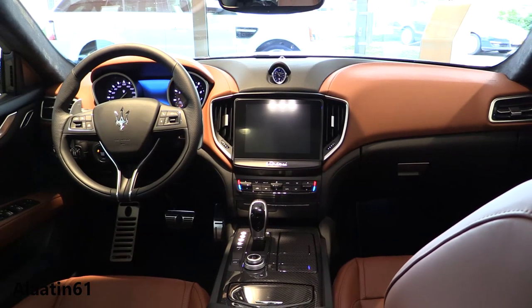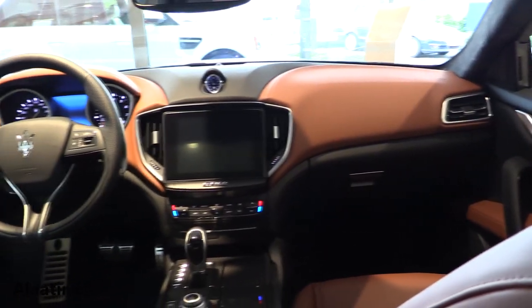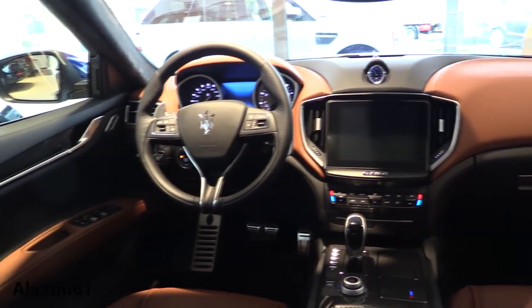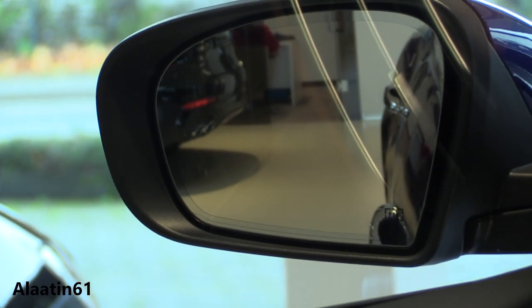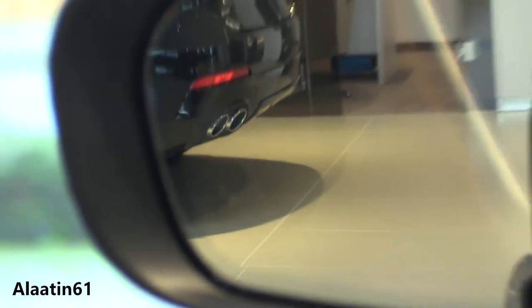We are now in the interior of the Maserati Ghibli facelift — lovely interior with a two-tone color scheme. You have the blind spot assist triangle in the mirror that lights up when a vehicle is detected. I'm not sure if you can see it here.